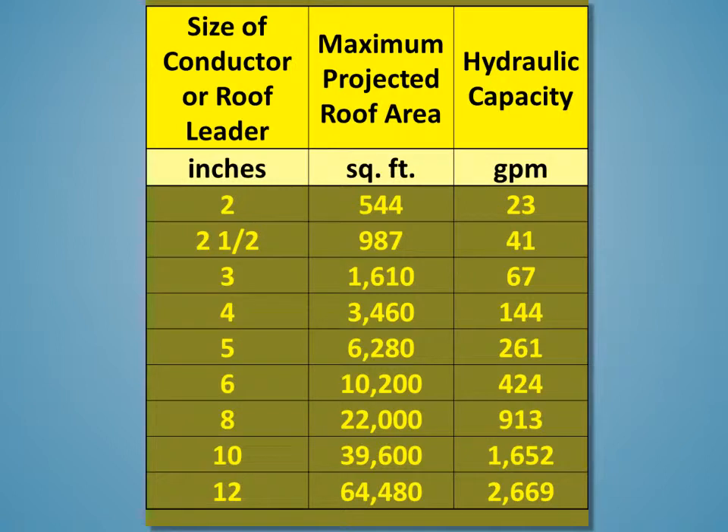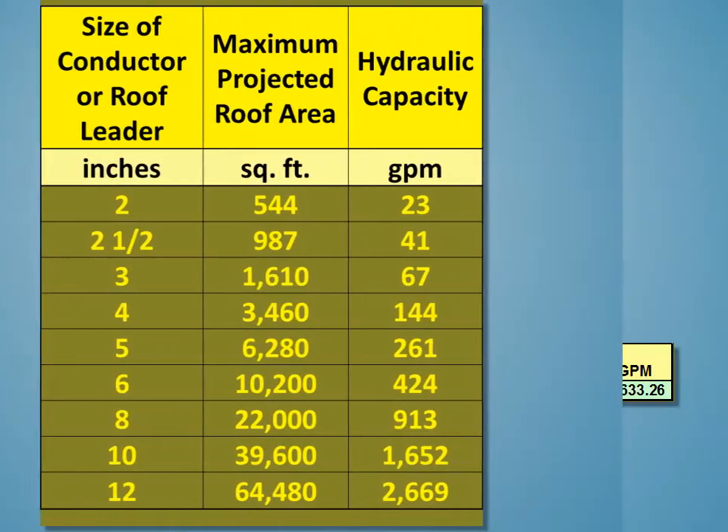So this requires a 10-inch downspout — in some cases and some regions it's called a rain leader or roof leader. But if we look at our rate and area, we see that we'd be looking at 10 inches. Now let's look at the vertical parts of the building.